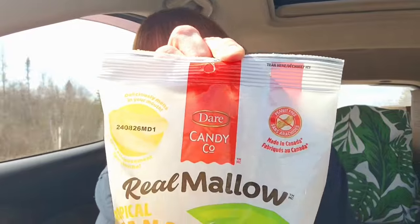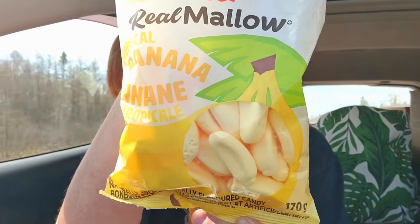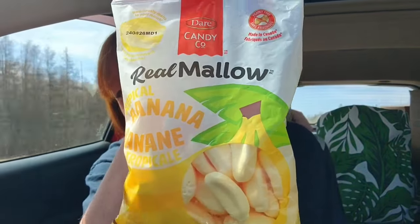Then we have Dare Real Mallow Tropical Bananas — 170 grams — these are for my husband, and these were $2.50. We went to Giant Tiger after and saw the exact same thing for $2.88, so you can't go wrong with the treats at Dollarama.